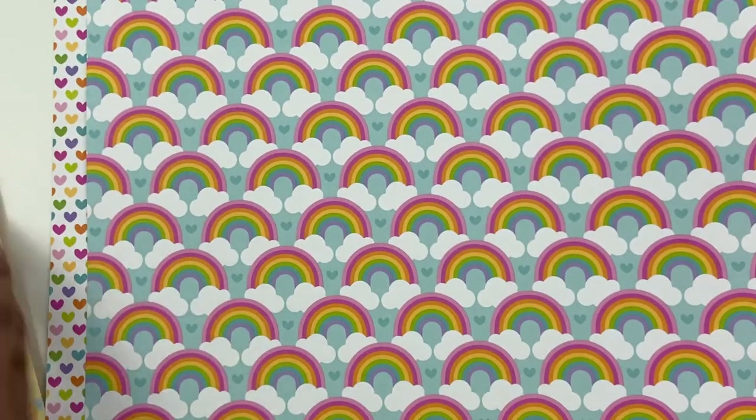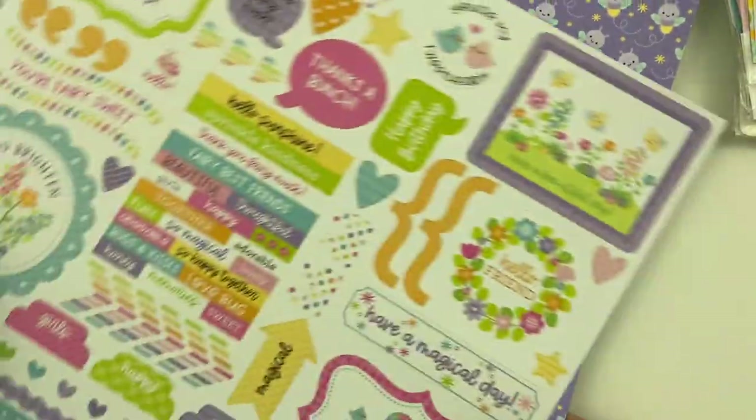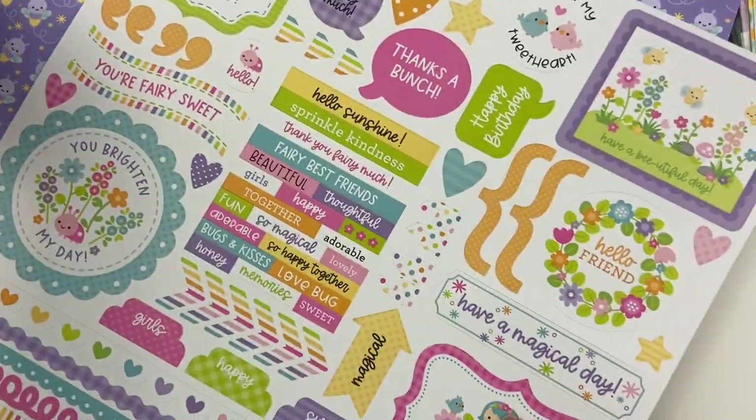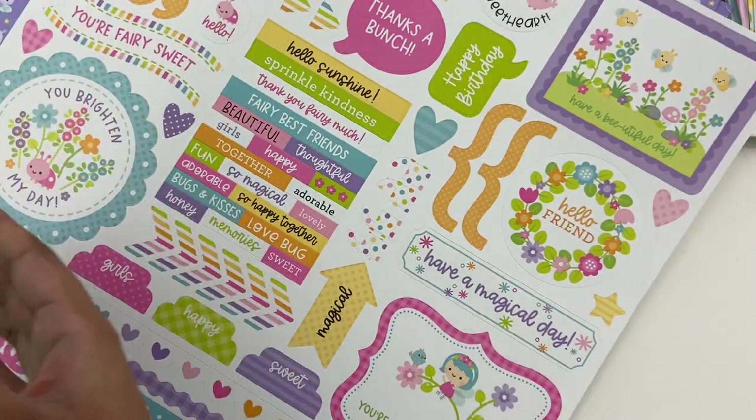So those are all of our papers and the 12 by 12 sticker sheet. I think I'm definitely most excited for this vellum — I can't wait to use this on something. It's so pretty, and it's like embossed raindrops, so it has a lot of texture to it.